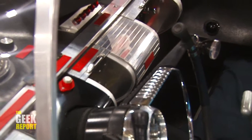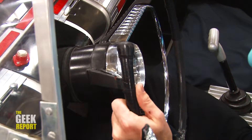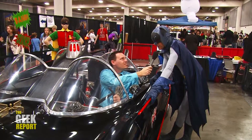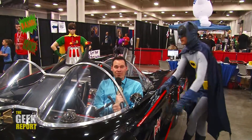Fire out the back. Every gadget works. Every button does something. It took me four years to restore it back to the way it looked on the TV show. It's completely screened. Atomic batteries to power. Turbines to speed. Roger. Ready to move out. The Geek Report is next. You got that right.